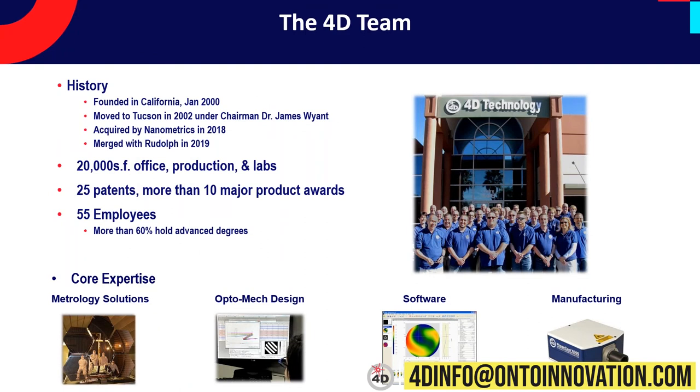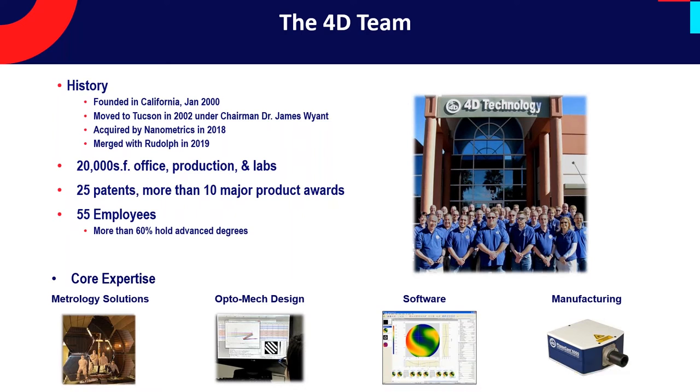4D Technology is a division of On2Innovation, and our division is based in Tucson, Arizona. We do all of our engineering, production, test, and software development here in Tucson. We've been around for about 20 years now — a pretty technology-focused company with approaching 60 employees. Our claim to fame has been vibration-immune three-dimensional measurements.